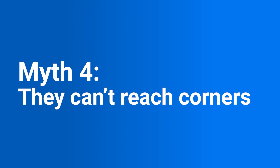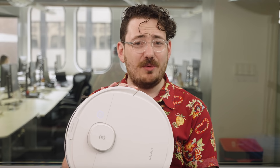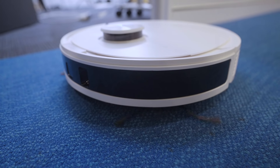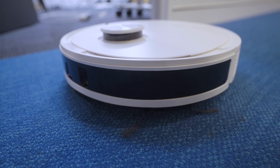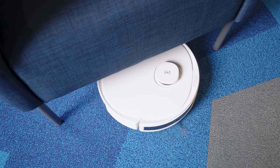Next myth: they can't reach corners. Robot vacuums are circular, so it can be hard to imagine them reaching into square corners, but there are features that can help with this. As you can see, this one has little arms that help it extend into the corners. Robot vacuums can also nail areas that a traditional vacuum can't get to without heavy lifting, like underneath low furniture.